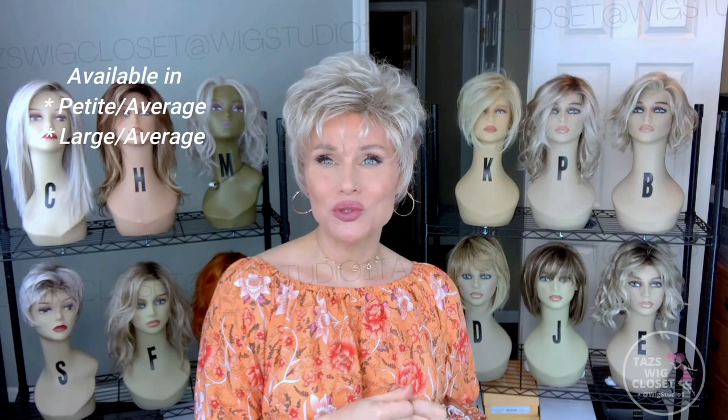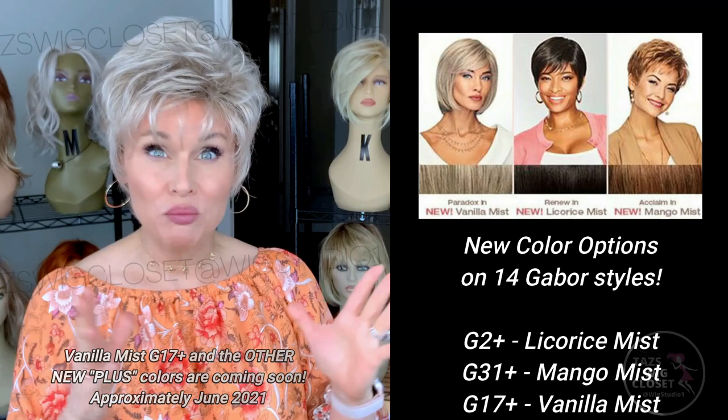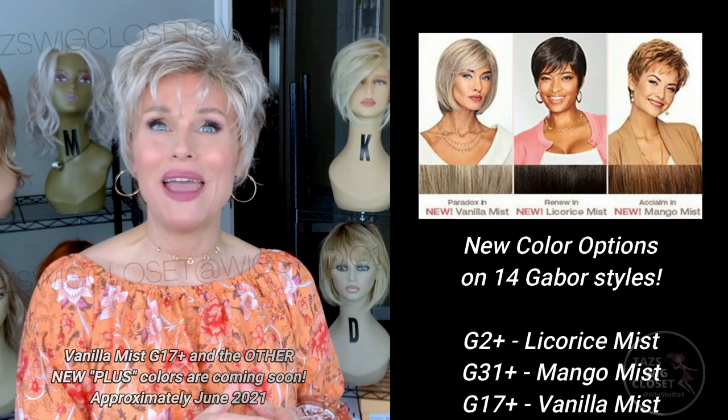You also have three new colors available on this style. One of those new colors I am wearing, which is the G17+ Vanilla Mist. The other two colors that were released were G2+, which is a really dimensional dark brownish-black color, and then G31+, which is Mango Mist — a really dimensional, pretty red color. I can't wait to try that one.